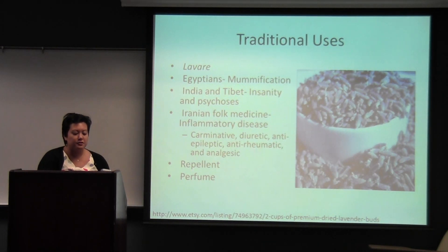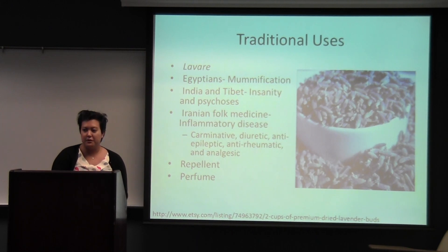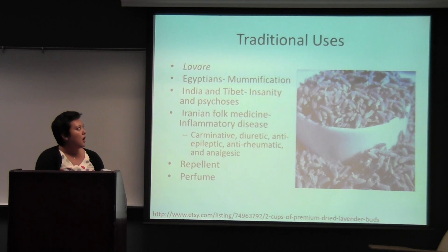For traditional uses, lavender derives from the Latin word 'lavare,' which means to wash. The Greeks, Persians, and Romans used lavender perfume in their baths and their laundry. Some interesting traditional uses I found: Egyptians used linens to wrap mummies and soaked those linens in lavender.